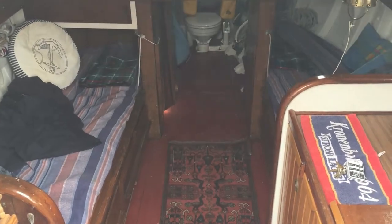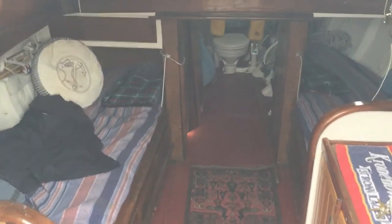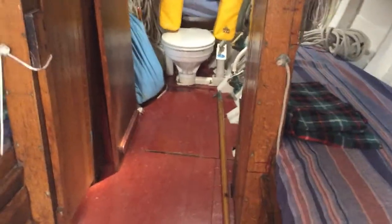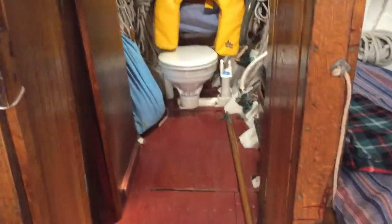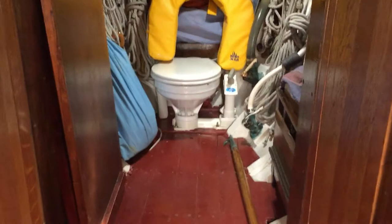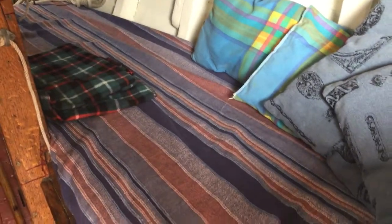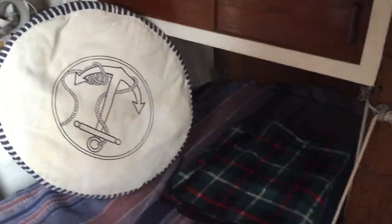Hi, this is Roger from Boatshed Southampton, looking below on this traditional gaff cutter and looking forwards straight into the forepeak where you can see the heads. There's a bunk here to starboard and another one to port.